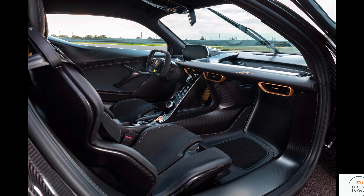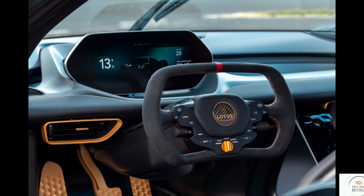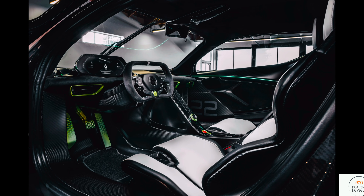Talking about the interior, it seems really focused with the race steering wheel, the instrument cluster, and those sport seats look really nice.